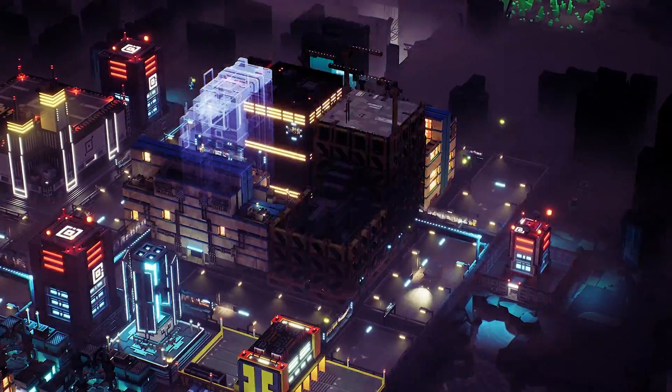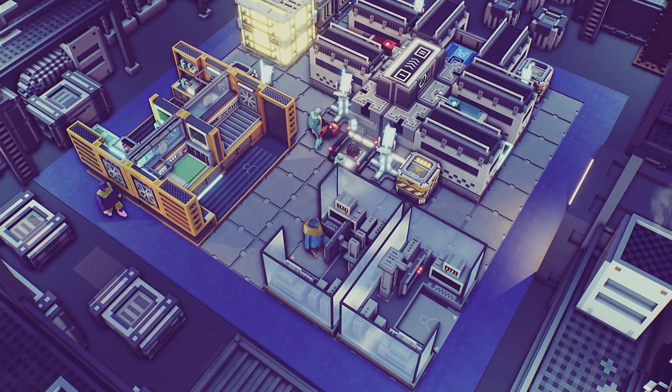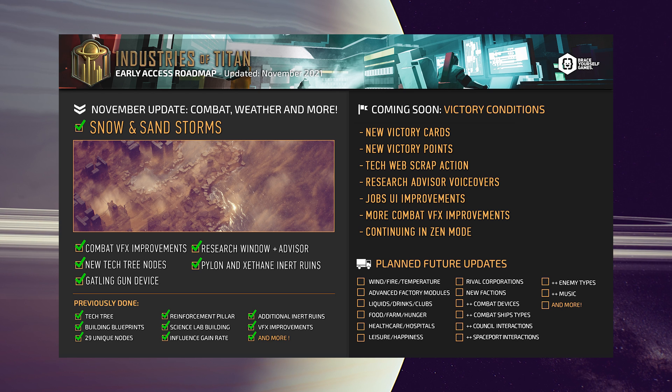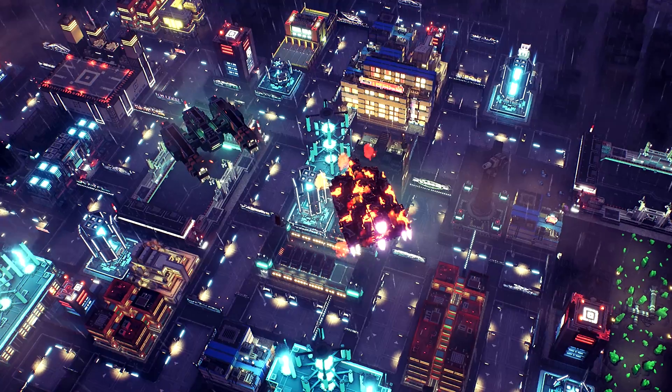These exciting new updates, as well as the usual bug fixes and optimizations, will arrive for all players on Titan Tuesday, November 2, 2021. You can always find updates from us on the first Tuesday of the month. Expect more to come in our December update when we'll be adding different victory conditions.